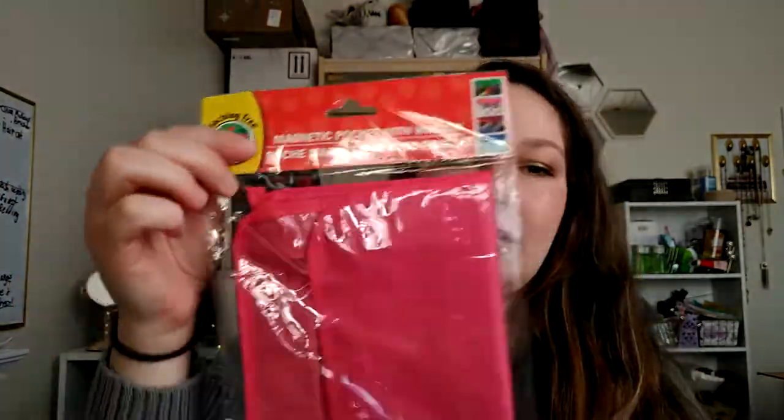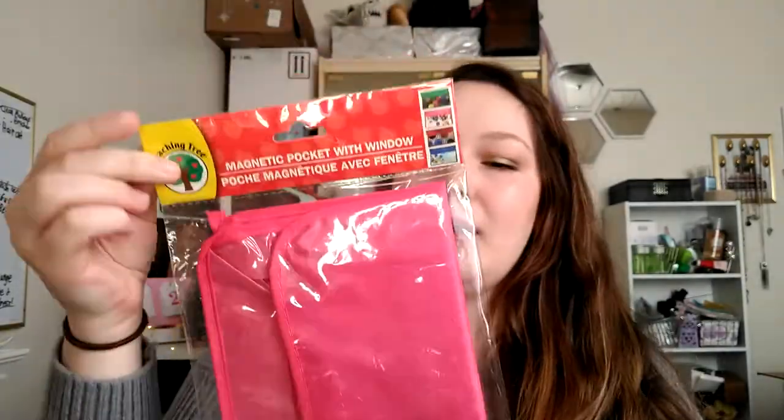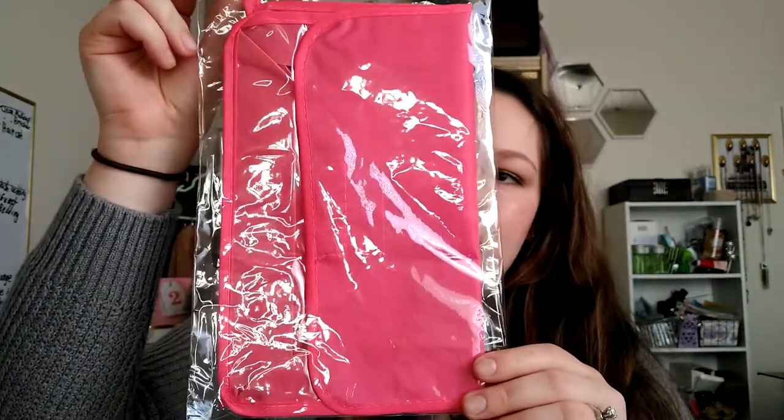Another thing I picked up when I was in the Teacher Tree section is this magnetic pocket with window. I thought this could work on a fridge because it's got magnets on the back — just two strips of magnets. Maybe keep some coupons in it or something like that. They only had a few different colors — red, green, and pink. I picked up the pink because it's my favorite color, but it doesn't exactly go with my kitchen decor, so we'll see where I use that.